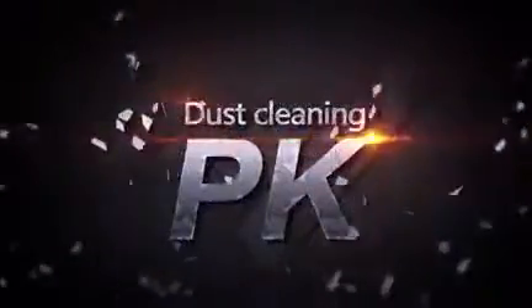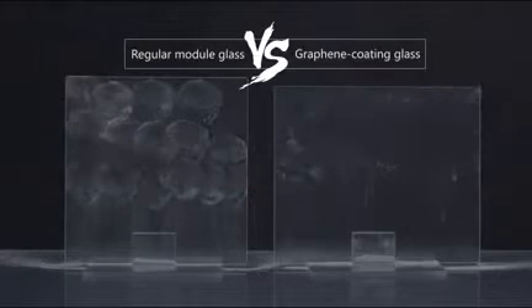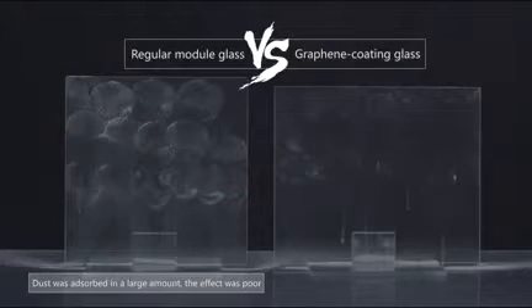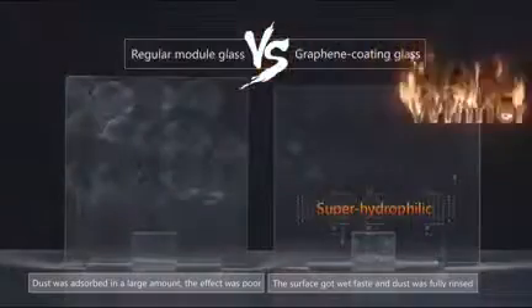The contact angle when water touches graphene coating glass is between three to five degrees. The water drops form into a layer of film that floats under gravitational effect, clearing the dusts on the surface thoroughly.